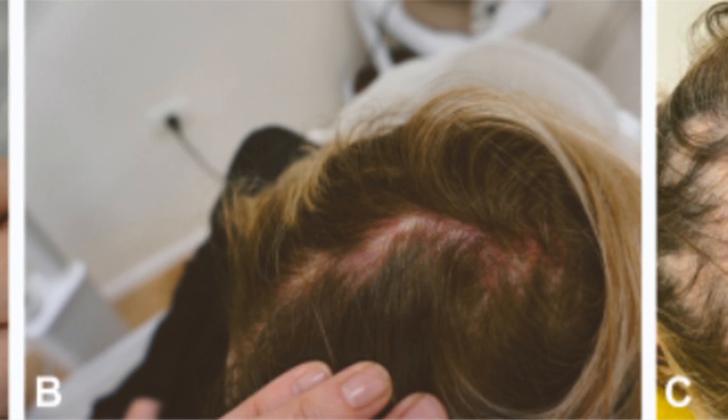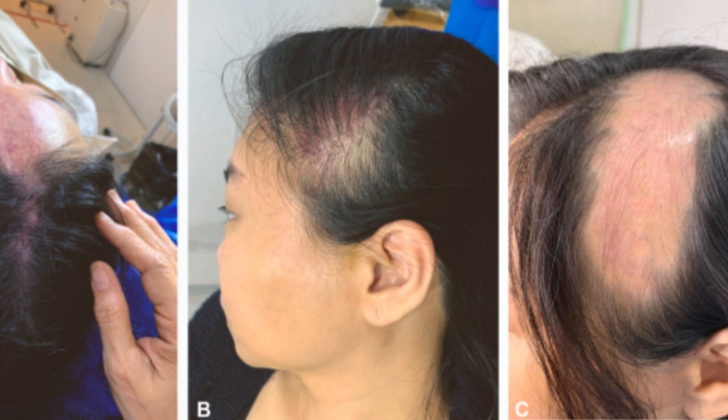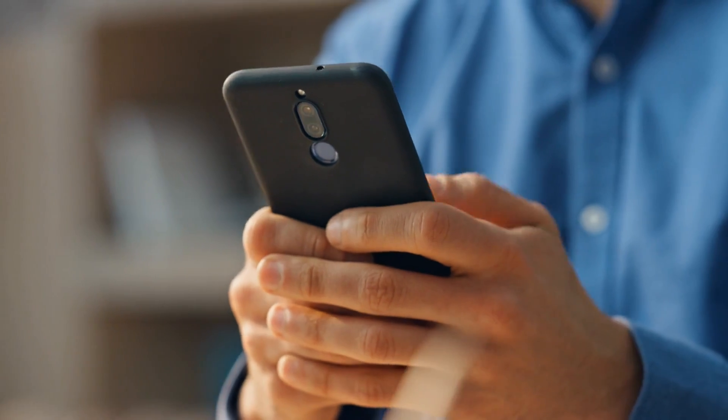Recently I shared details on a paper from Marina Landau who showed that you can cause alopecia with dermal filler in the hairline using the temple lifting technique. As a response to that, I had a patient and a clinician message me about a new complication that they had noticed.